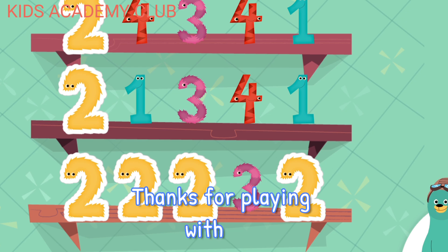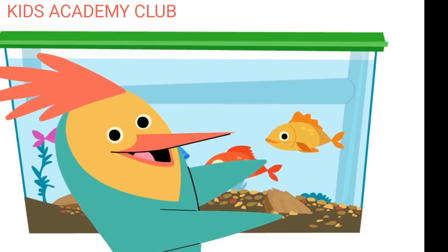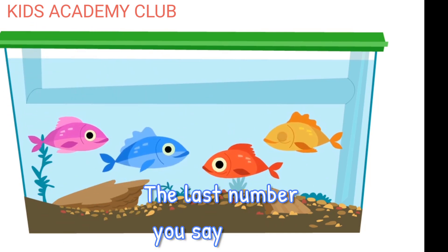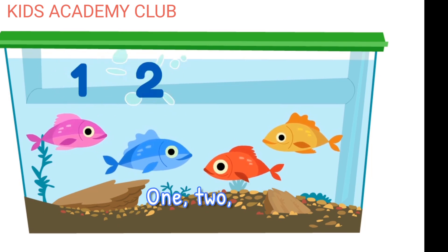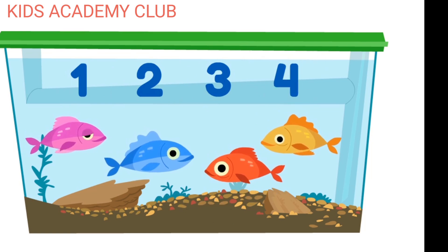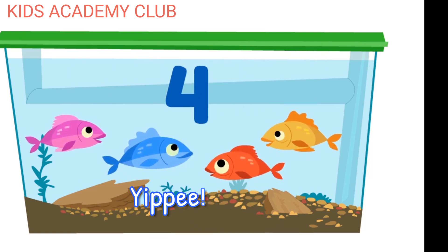Thanks for playing with me. How many fish are in the tank? Let's count out loud together. The last number you say is the number of fish. One. Two. Three. Four. So there are four fish in the tank. Yippee!